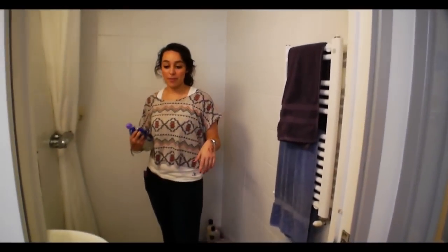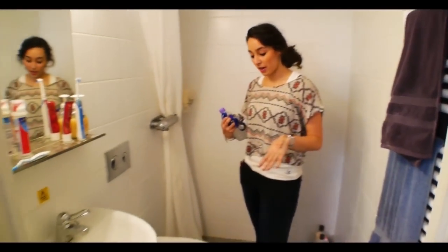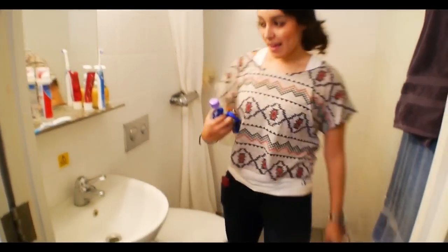So this is the townhouse bathroom. You share one bathroom between two people, so there are six bathrooms in the whole block. You get a shower and there's a handrail here.